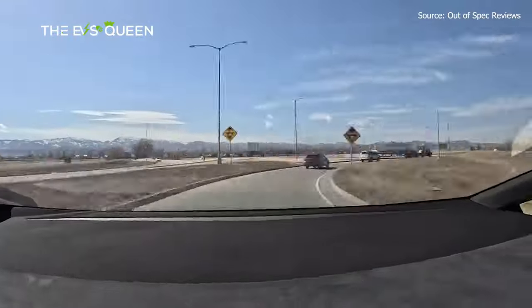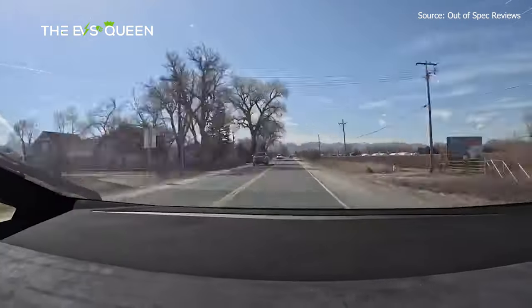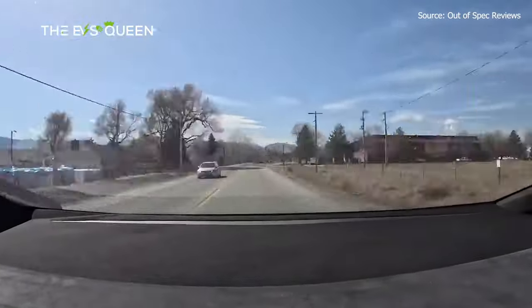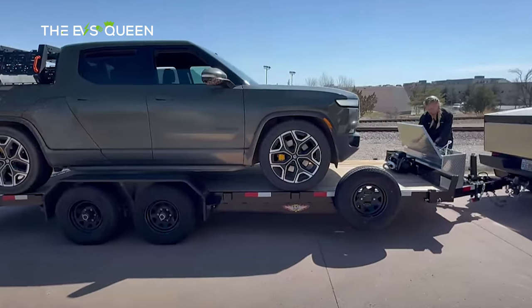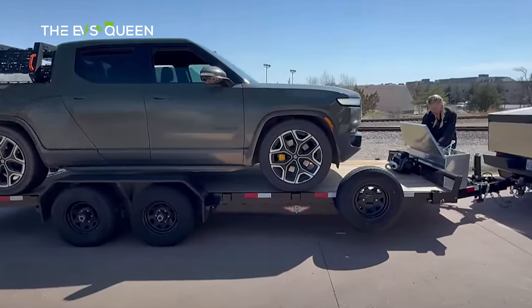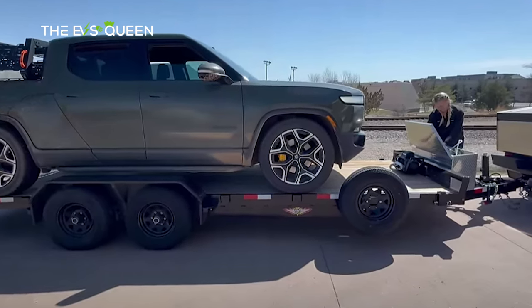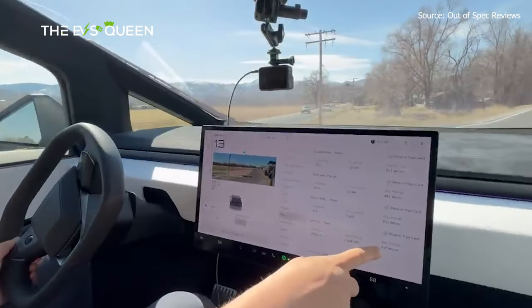Another great towing test came from Out of Spec. They pushed the truck to its limits, taking it on the rustic ring test loop through flatlands and mountains, including some slippery dirt. The test ballast was a Rivian R1T. As you can see near the beginning, the Cybertruck did struggle a bit on the steep inclines, but managed to claw its way up.